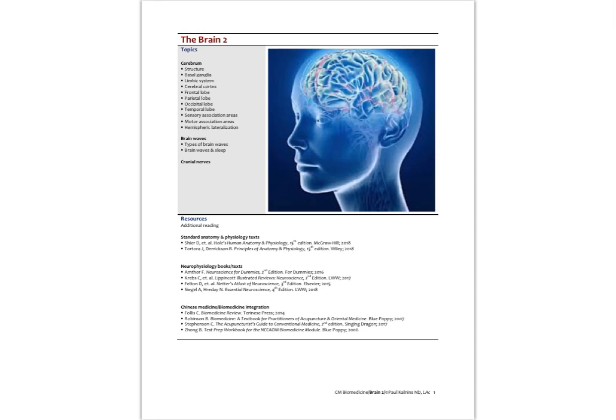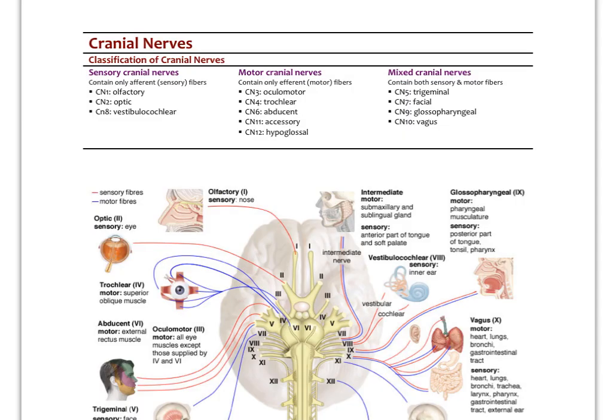In this last lecture series on the brain, we're going to look at cranial nerves. We've already talked about the cranial nerves in the context of the brainstem. We looked at the different nuclei — four in the medulla, four in the pons, two more in the midbrain, and then the optic nerve and the olfactory nerve. So those are the 12 cranial nerves. We can divide them into those that are just sensory, those that are just motor, and those that are mixed.